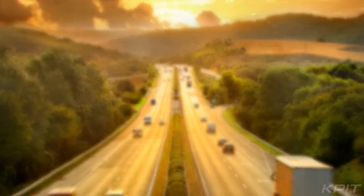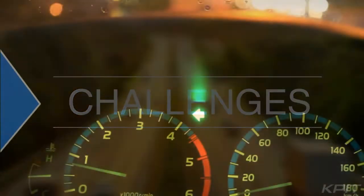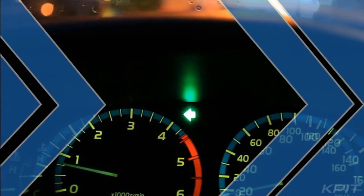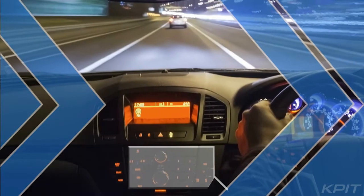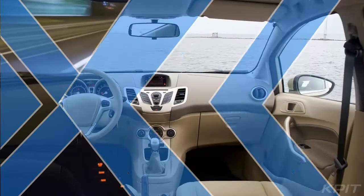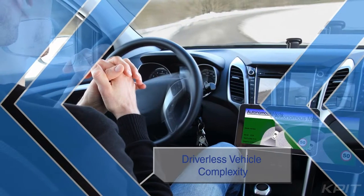The journey toward driverless automobiles will be filled with challenges. If you are a player in this ecosystem trying to develop some aspect of the autonomous vehicle or build advanced driver assistance systems, you may be thinking: how do we develop systems and architecture that are equipped for handling driverless vehicle complexity?